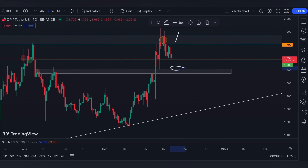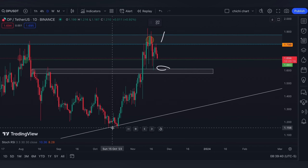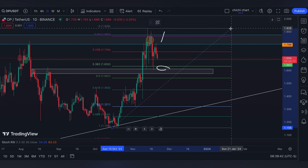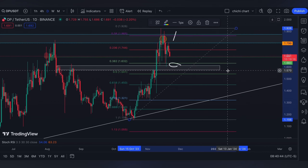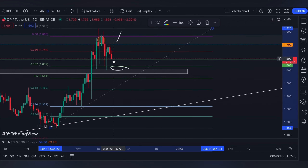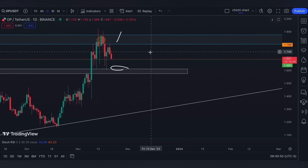Or if it's going to lose this support that it is holding, then the 0.618 from this low to this resistance can still be possible if it will really have a breakdown on this range.